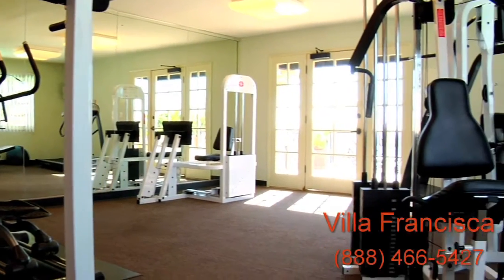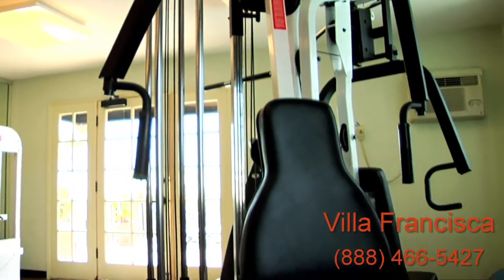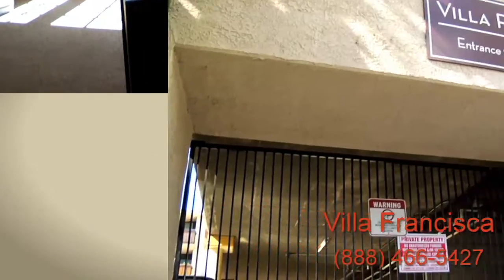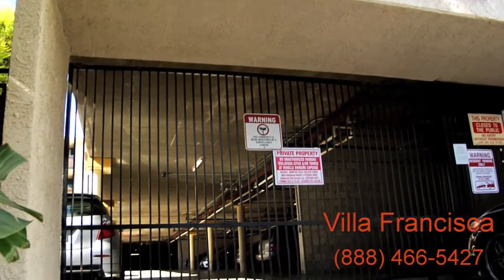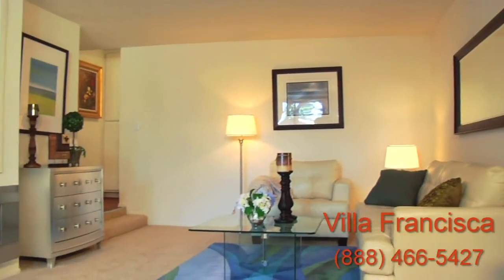We also provide a full fitness center that will keep you healthy and energized, so that you can take full advantage of this special community. With gated garage access, on-site laundry facilities, and elevators, you'll find all the modern amenities that you need.